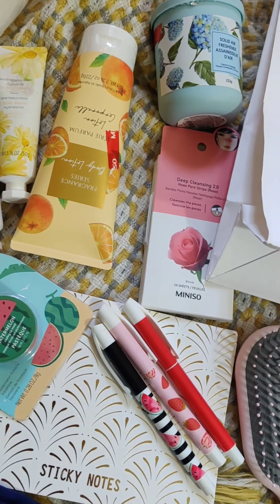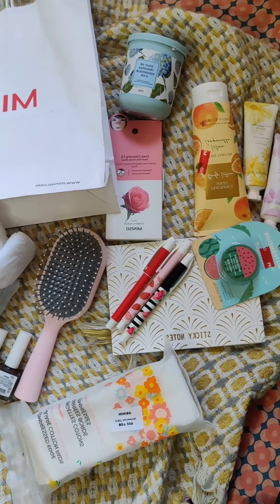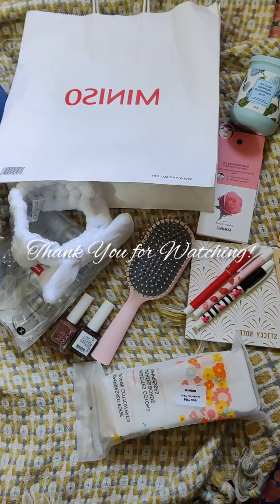This was our Miniso shopping vlog overall. We will have a great opportunity to learn about it. If you like it, please share it with us. Thank you for watching.